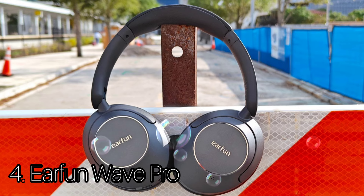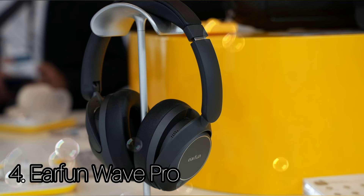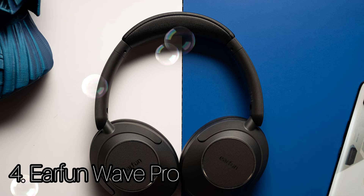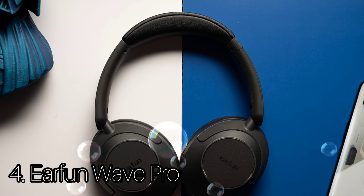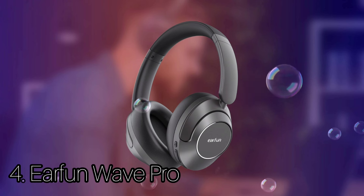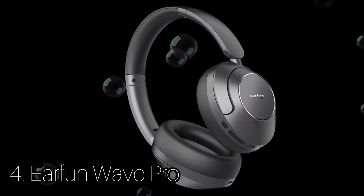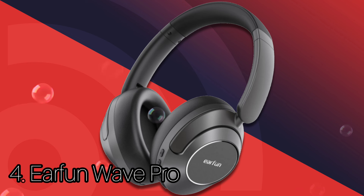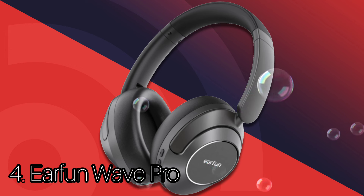Number 4: EarFun Wave Pro. The EarFun Wave Pro are among the best-sounding headphones. They have an outstanding battery life, the build quality is solid, and they're comfortable to wear. The EarFun Wave Pro looks exactly like you'd expect — two cans connected by a headband. This band can be adjusted, and the cans can be rotated and tilted a little, so it's easy to fit onto heads of different sizes.